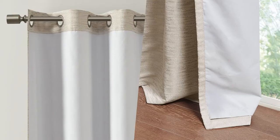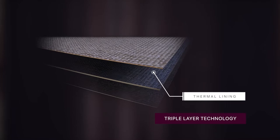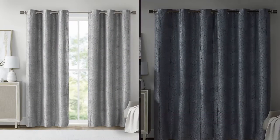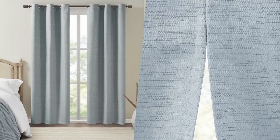A total black outliner on the reverse blocks out all outside light and noise intrusion for the highest level of privacy, while providing a thermal barrier for energy efficiency and maximum energy savings.